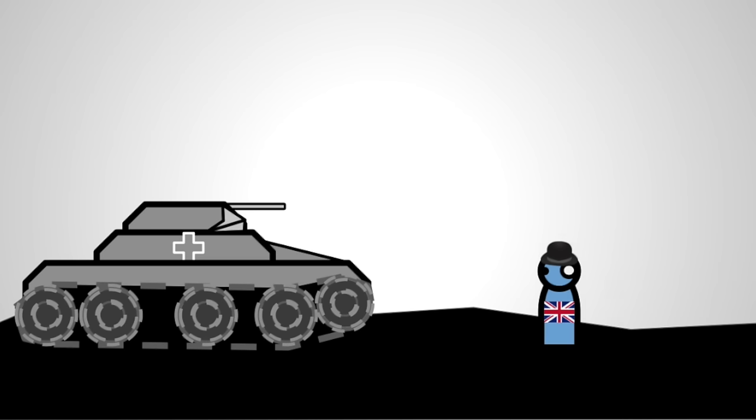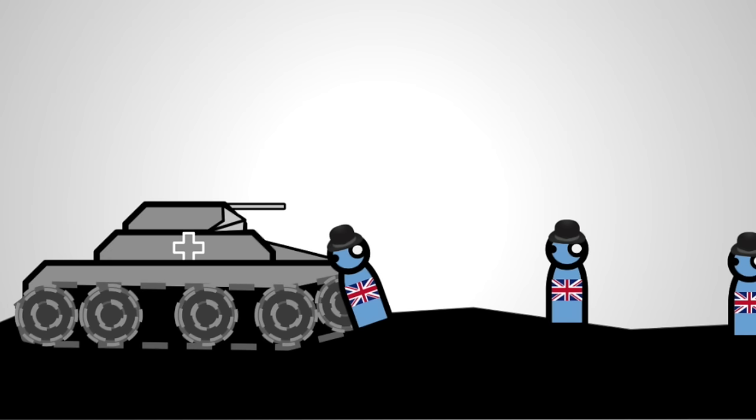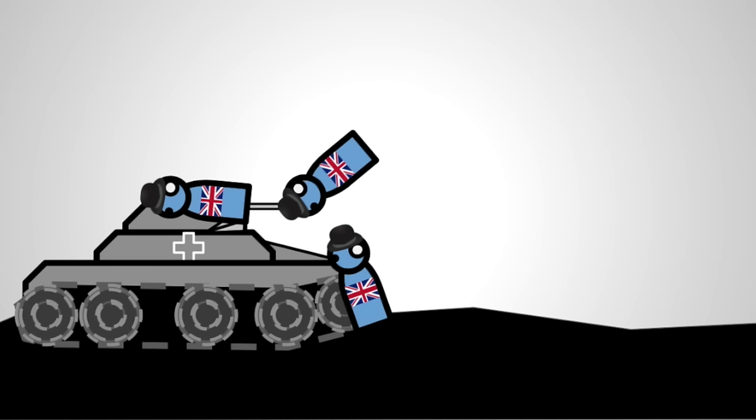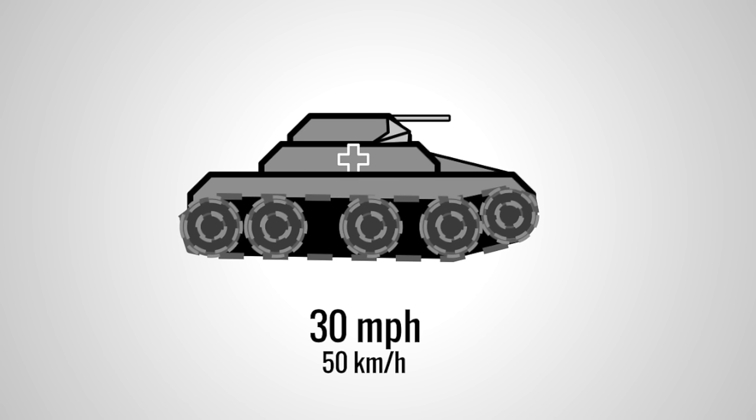The Panzer I was built for the purposes of training, yet it still found its way into combat, and it was as good as anything built for training would be. Thinly armored and poorly armed, the only thing it had on its side was its modest speed of over 30 miles per hour. Compared to its counterparts of the Civil War, it only seemed to excel in its distance before refueling.